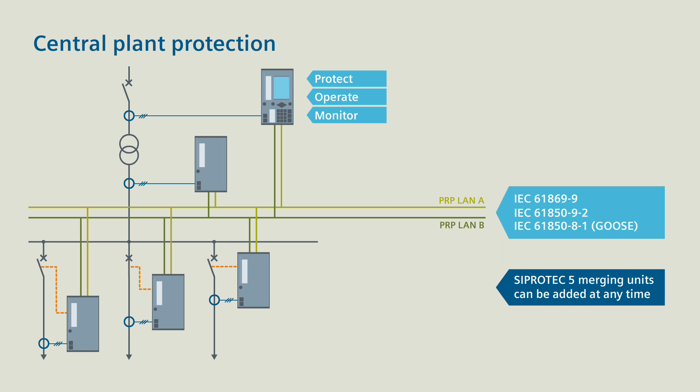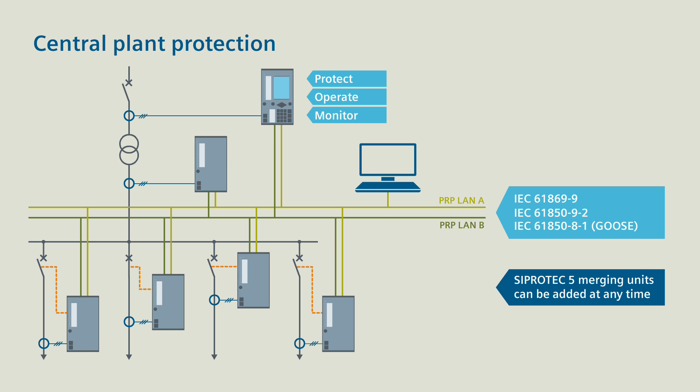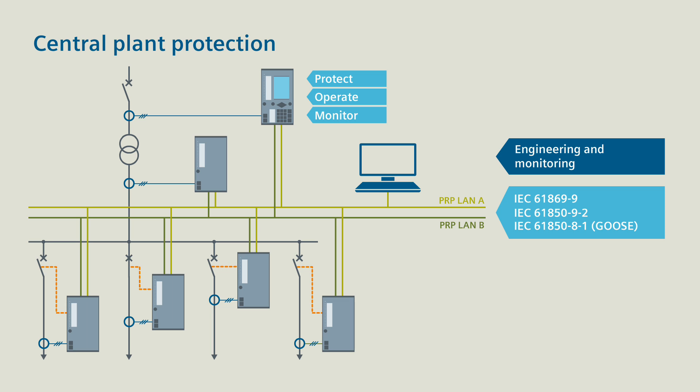Benefit 2: In case of a plant expansion, you can supplement the process bus at any time with additional CProtek 5 merging units. Benefit 3: You do the engineering and monitoring with DIGSI 5 and the IEC 61850 system configurator directly via the process bus.